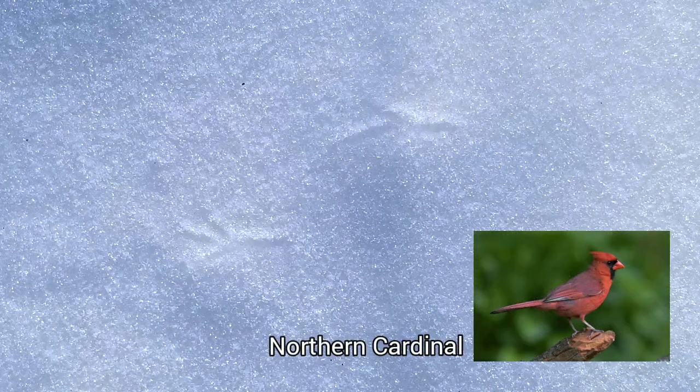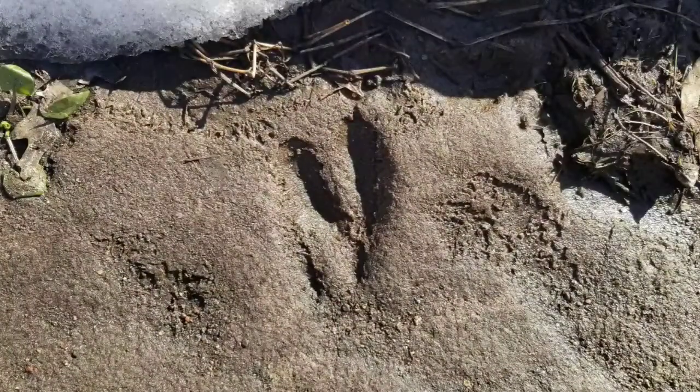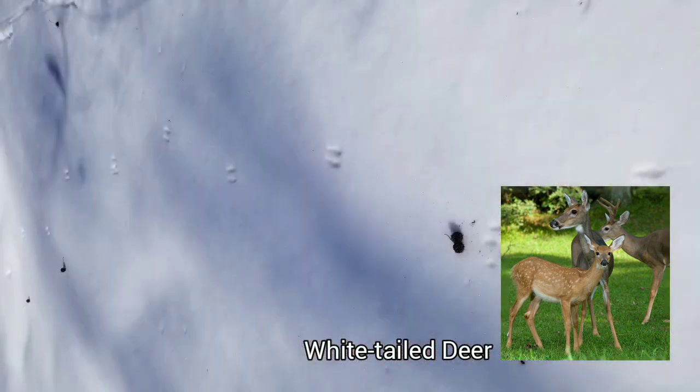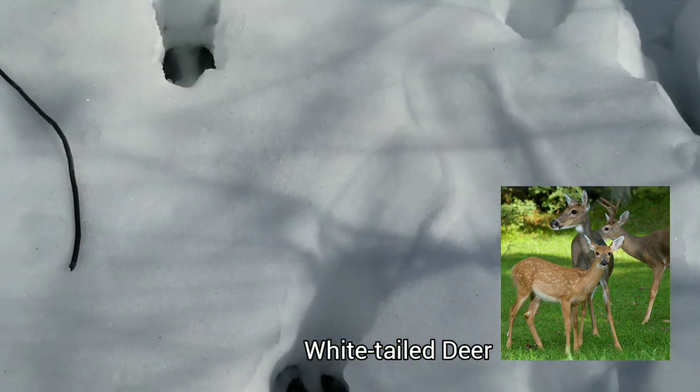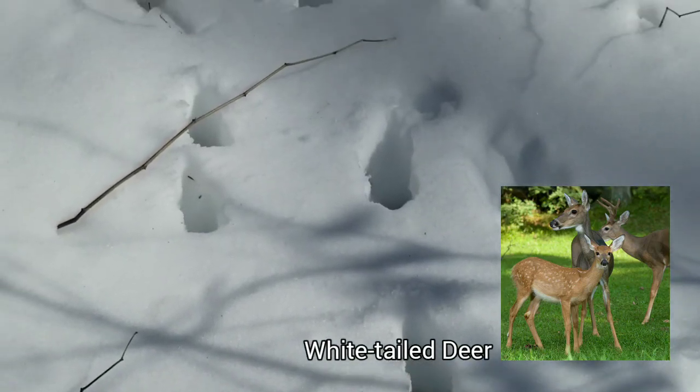These are bird tracks. While we don't know exactly what kind of bird made these tracks, we do know that it was a bird because many birds, especially our small songbirds, have a foot in which three toes are pointed forward and one is pointed backward. These are the tracks of a white-tailed deer. The print shows two toes which, when together, form a heart shape with the bottom point of the heart pointing the direction in which the deer is traveling. Toes spread out slightly when the deer is walking through deep snow or mud, and spread out even more when the deer is running or bounding.